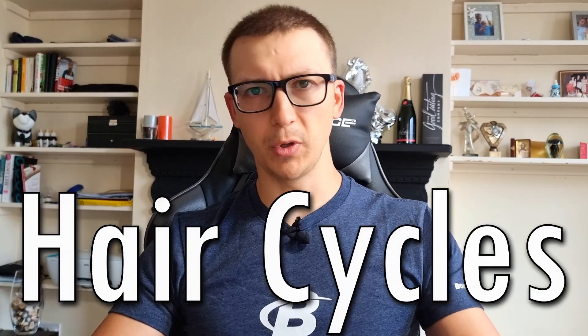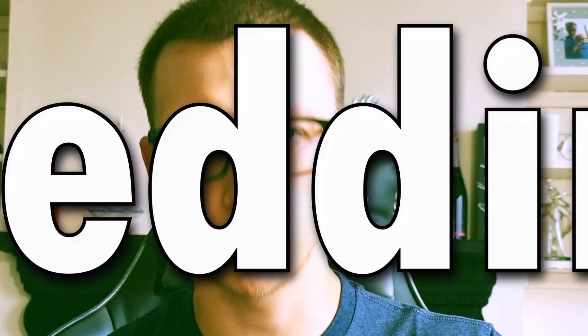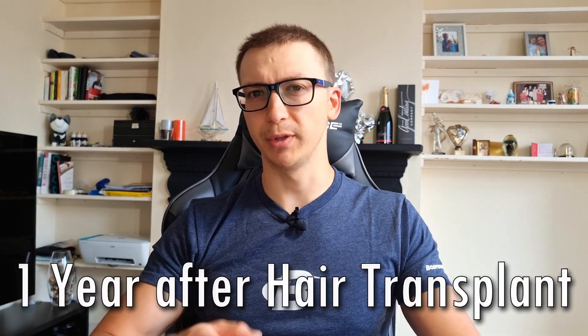What's going on guys, Rolandas here. Today we're going to be talking about hair cycles. If you've been on finasteride for two years and started experiencing shedding and don't know what to do, or after about one year of your hair transplant you notice some shedding of the transplanted hairs — after watching this video you will understand why these things are happening, and most importantly, you will stop freaking out.